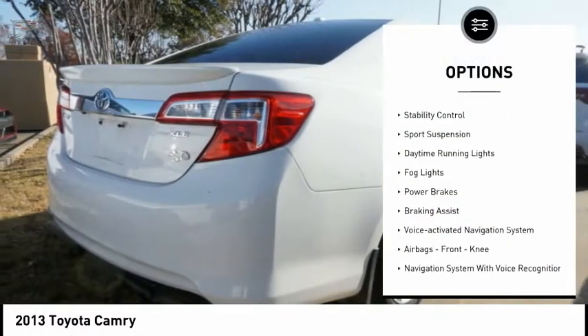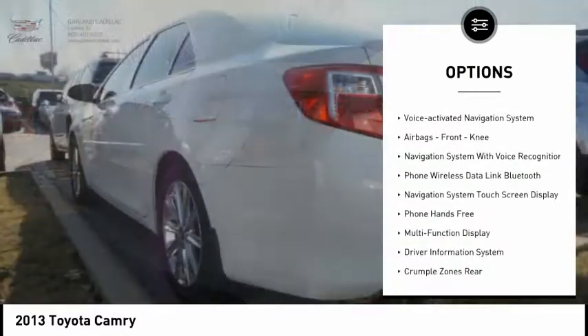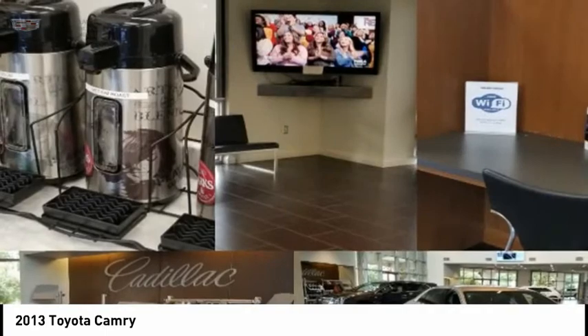Power windows with safety reverse, traction control, stability control, sports suspension, daytime running lights, fog lights, power brakes, braking assist, voice-activated navigation system, airbags, and front knee airbags.